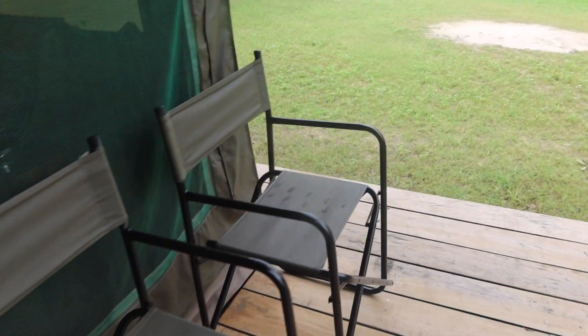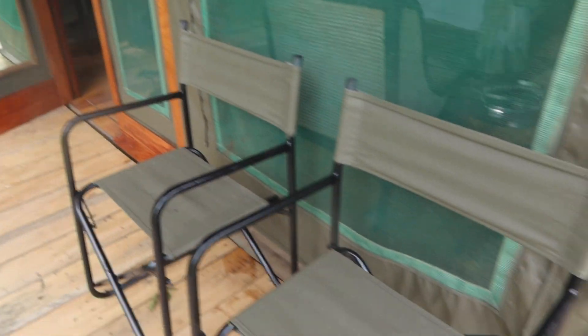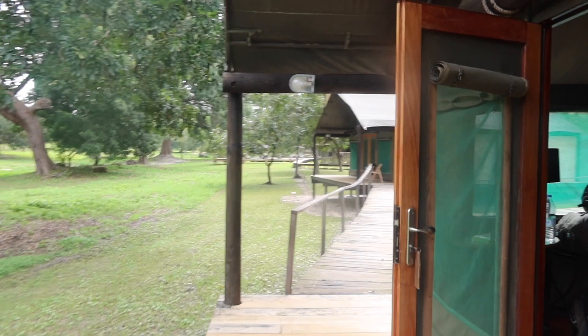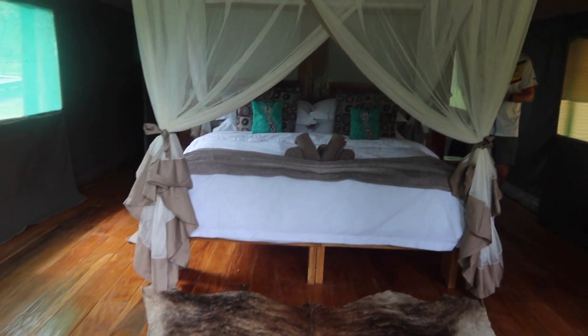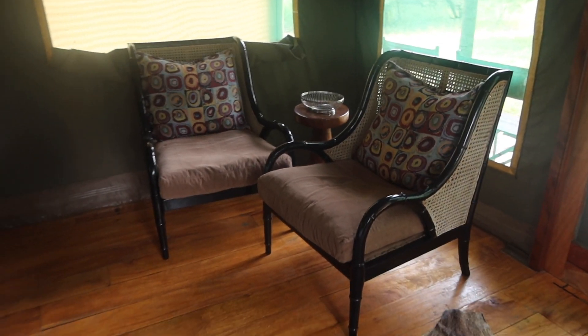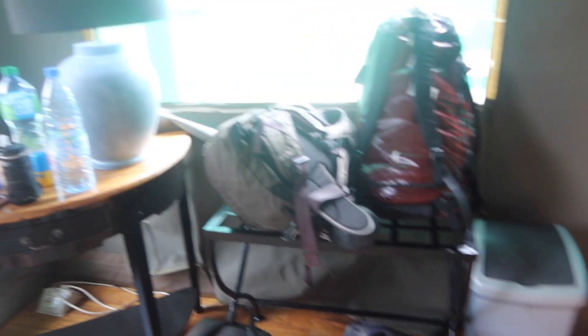We were staying in the newly renovated giraffe tent and this is what they look like from outside. They're all completely self-contained — they have a little seating area with a couple of chairs on the terrace. Then you go in and there's a huge four-poster bed. This was so comfy, it was incredible — good mosquito net as well.